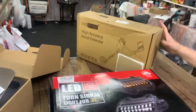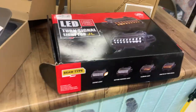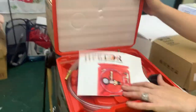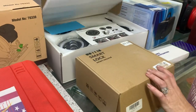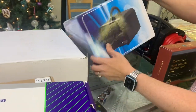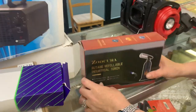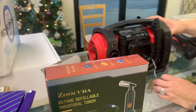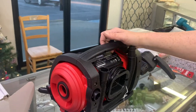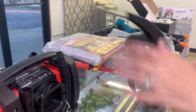We have a metal detector. LED turn signal light for JL Jeep Liberty. We got a compression tester. Circular saw. Jeep lights. Smart walks. A camp knife with a fire starter. One of these heaters. That is a butane refillable torch. Air purification system. This is a 12-volt dual power sun pump. It might be a chainsaw — it lost its chain.